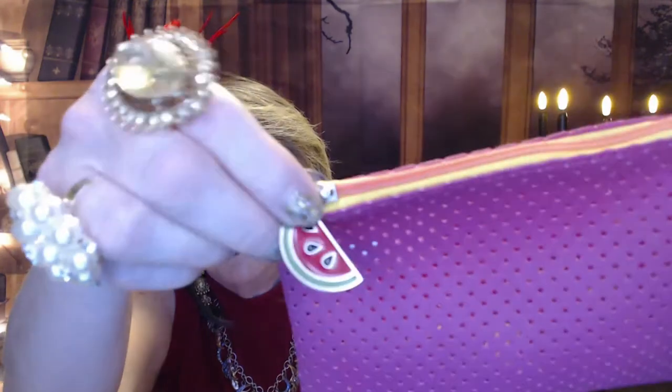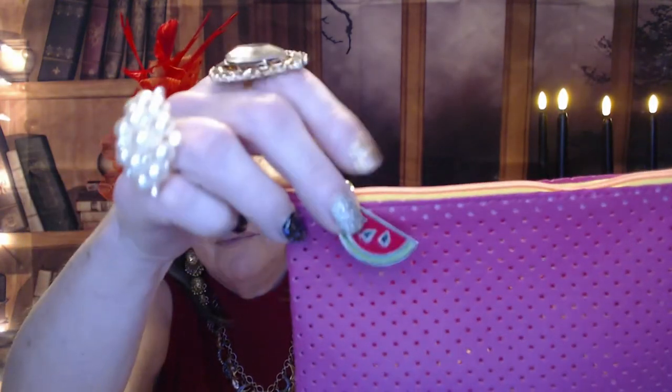So, Ipsy — this is just the glam bag. It costs $13 a month, but when I signed up it was $11 a month during their transition. They say the average value is about $50 and you usually get five deluxe size samples, though every now and then they throw in full size products. This month the bag came in a couple of different colors — I got this fuchsia hot pink one with a little watermelon zipper pull, which is really cute for summer.